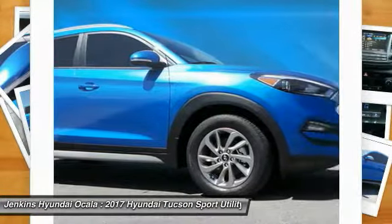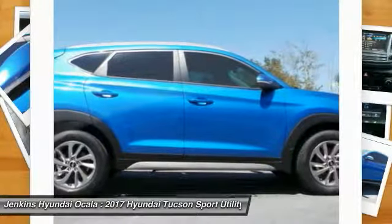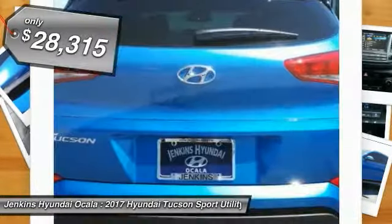Tucson takes the boxy utility vehicle and transforms it with flowing curves, graceful lines, and style to spare. It's the future of the crossover and is priced below $30,000.